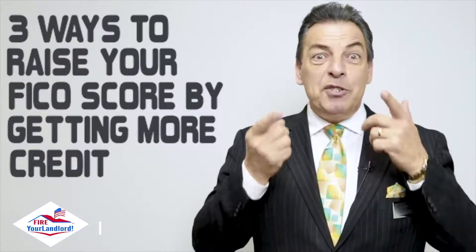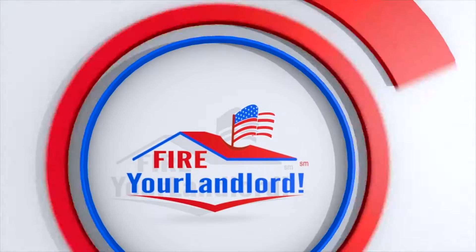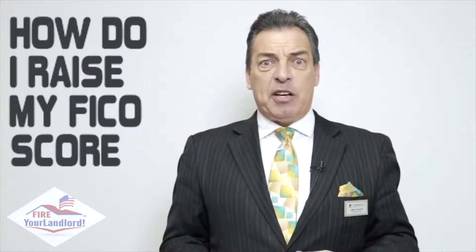Want to know how to raise your credit score? Watch this video and give me a call. Hey, this is Chris the Mortgage Pro. This video is going to talk about three ways to raise your FICO score by getting more credit. I've been doing loans for 27 years and one of the top questions that comes to me almost every day is about credit — Chris, how do I raise my FICO score?